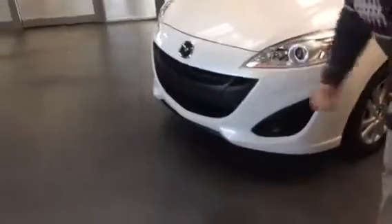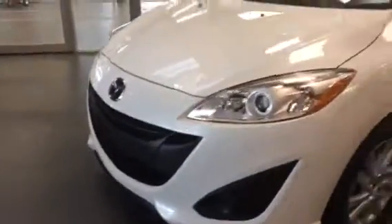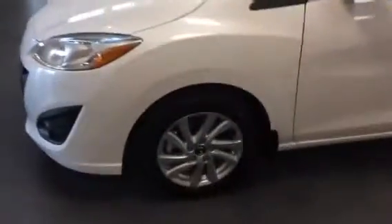Got Mazda's signature front end, the nice wraparound headlights and your 16-inch alloy wheels. No plastic hubcaps on this bad boy.